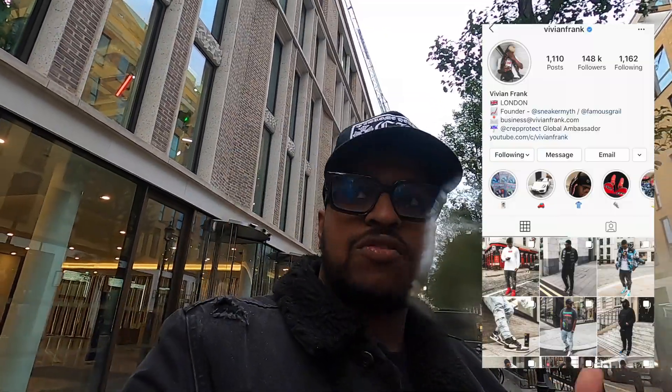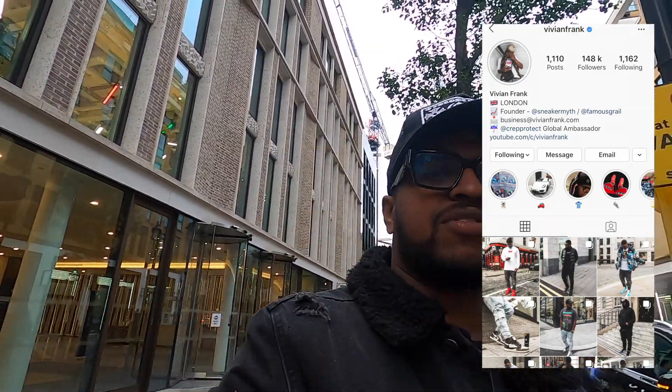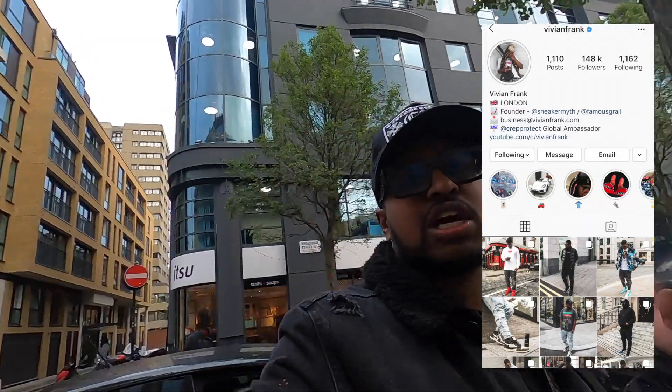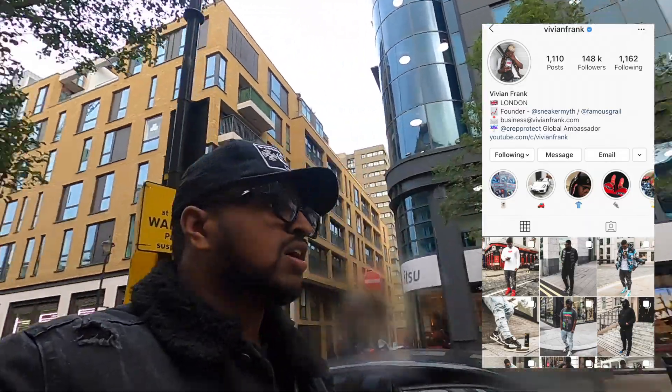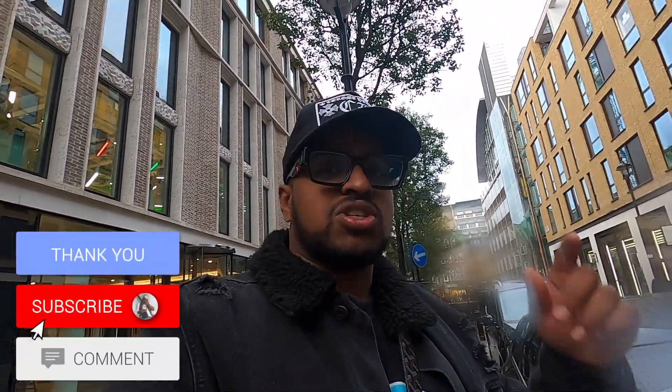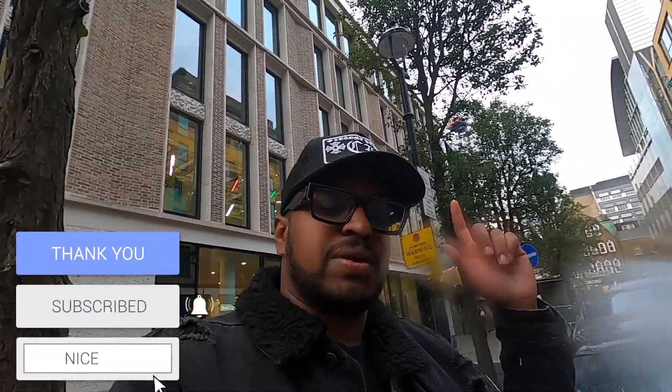If you want to see a high definition on-feet shot, go follow my Instagram — I take fit pics pretty much every week. Check out my Instagram for more Supreme and more outfits and streetwear. If you liked this video, let me know down in the comments what you copped or what you wanted from this drop. Make sure to like, make sure to subscribe, and I'll see you in the next Supreme video. Peace.